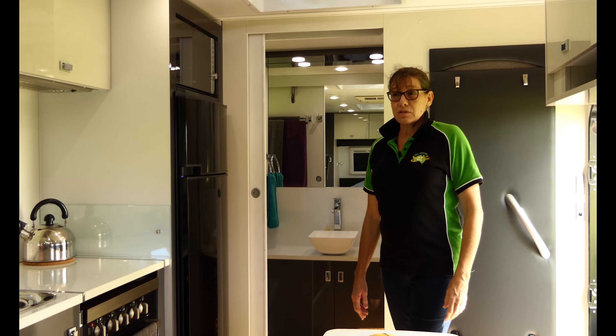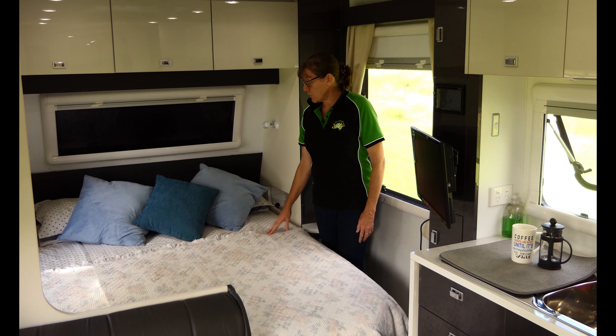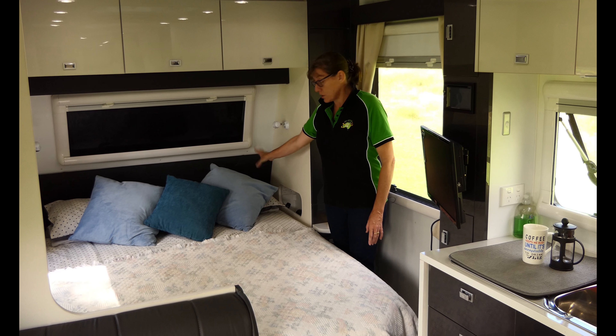Dometic 190 litre fridge freezer — we've been really happy with how it's worked. Freezes really nicely and plenty of room for all our food inside.